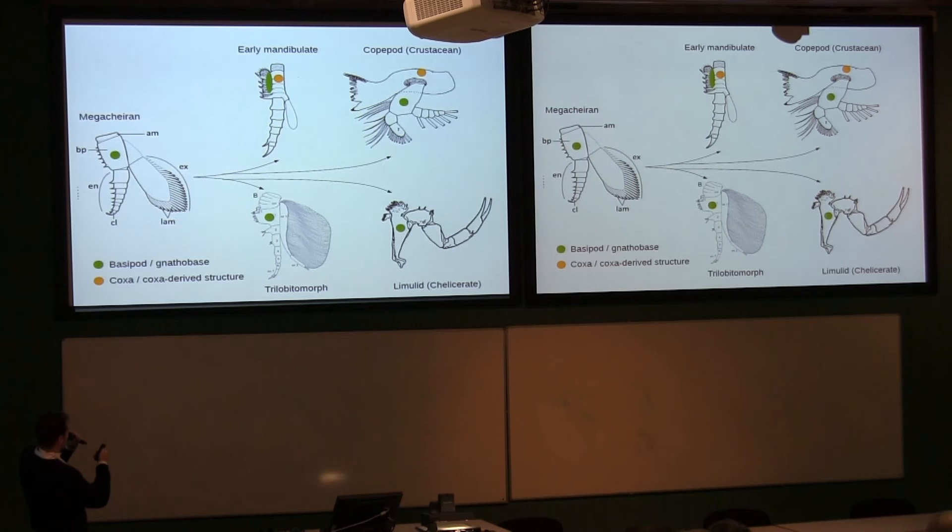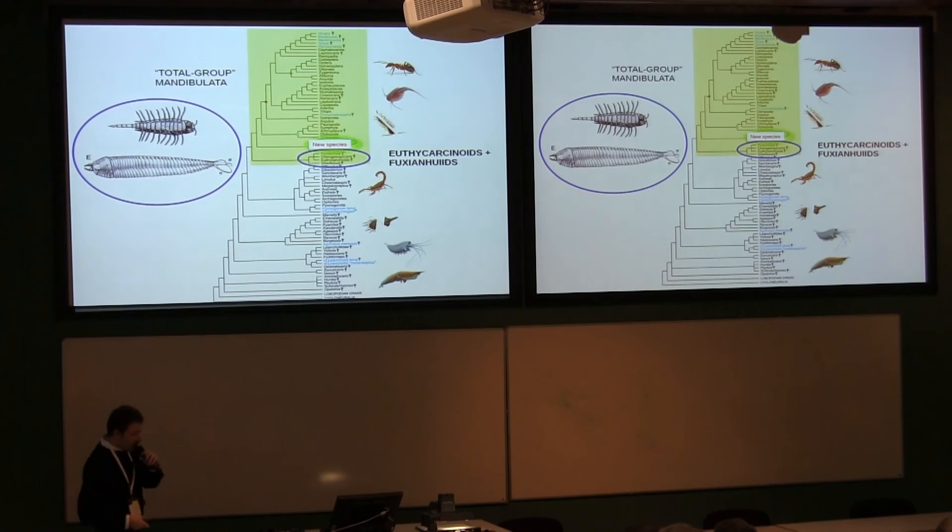The evidence that this new species brings — with its multi-enditic basipod — confirms our hypothesis that a limb morphology with a seven-segmented endopod and a multi-segmented basipod is a plesiomorphic condition in mandibulates. This has implications for the development of the mandible and all coxal and precoxal elements, which is very different from what we have in trilobitomorphs and limuloids, where the gnathobase is made up of the basipod. Furthermore, fuxianhuiids and opabiniids morphologically are also moved to the base of the mandibulate clade, consistent with neural evidence found in fuxianhuia that these should be mandibulate arthropods. Thank you.